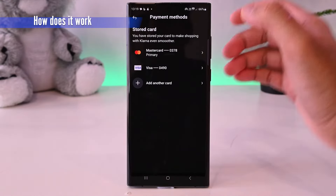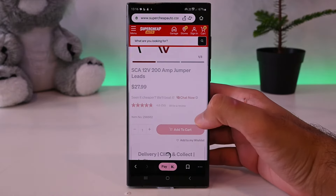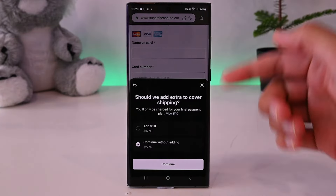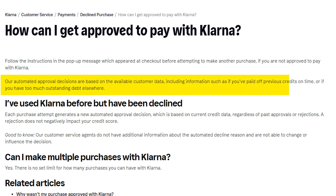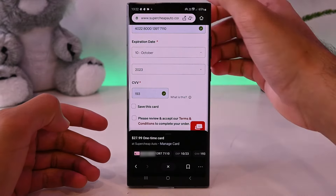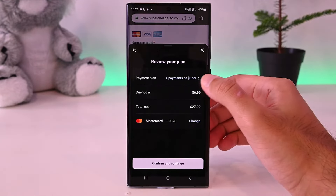So how does Klarna work? You must save your payment information to use it. Then all you need to do is use the Klarna app and within the app, shop on brands as you normally do. When you get to the checkout page, Klarna will generate card details that can be used to pay for the items. Before it does that, it checks a few things including your history and verification status. It will also charge you the first 25% installment before generating the card details. Once that is done, you use the card to pay.